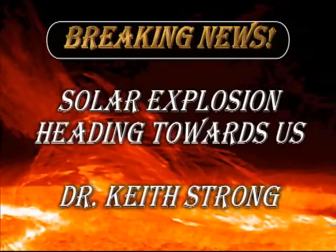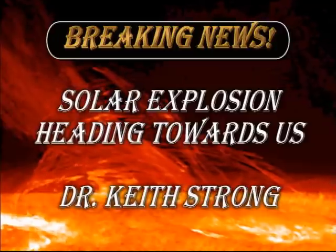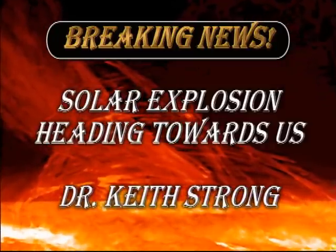A coronal mass ejection is a massive explosion on the Sun that sends particles and magnetic fields hurtling at thousands of kilometers per second into interplanetary space. Now that I have your attention, let's see what's really going on.